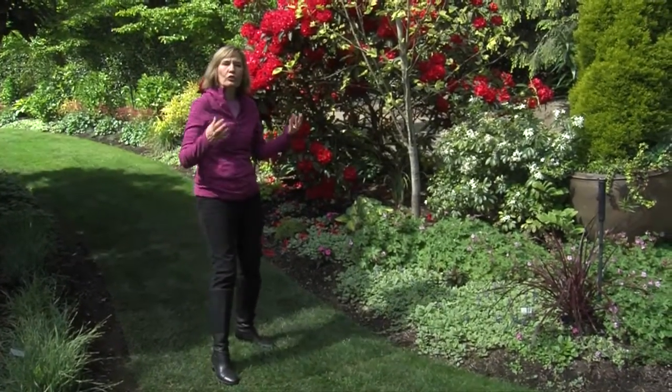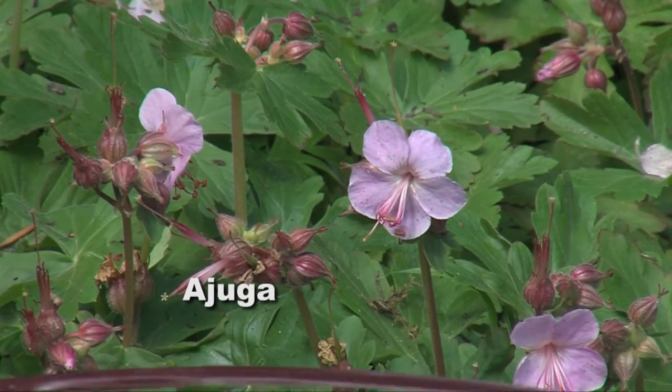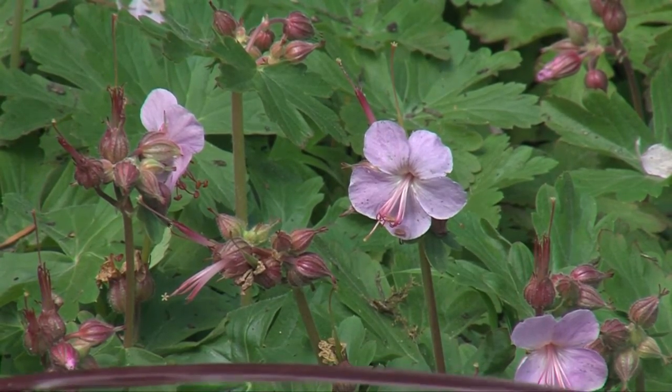Ajuga comes in many different kinds. There's also an unusual ajuga with pink blooms and kind of a variegated creamy white leaf.